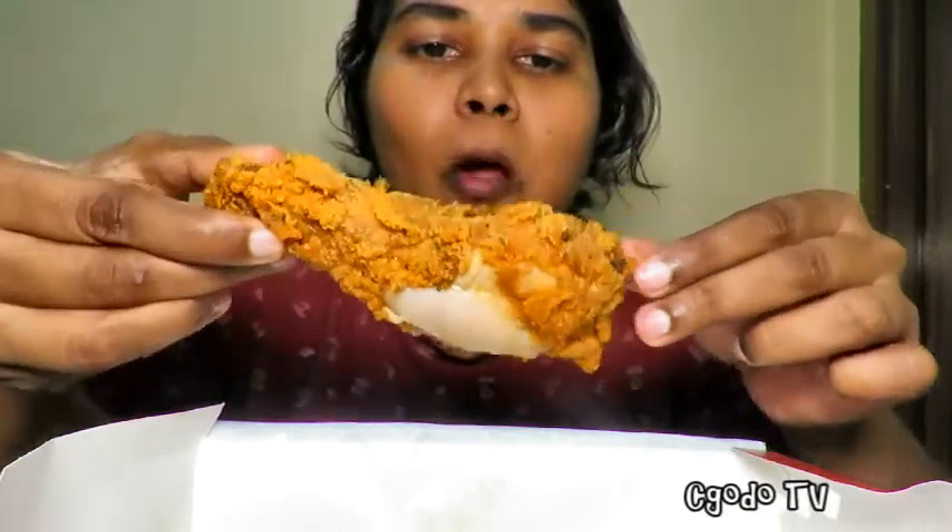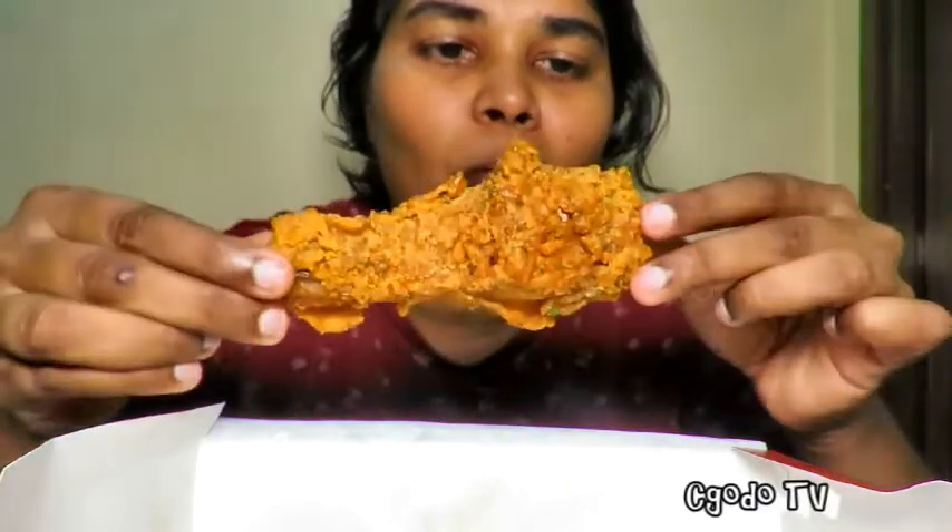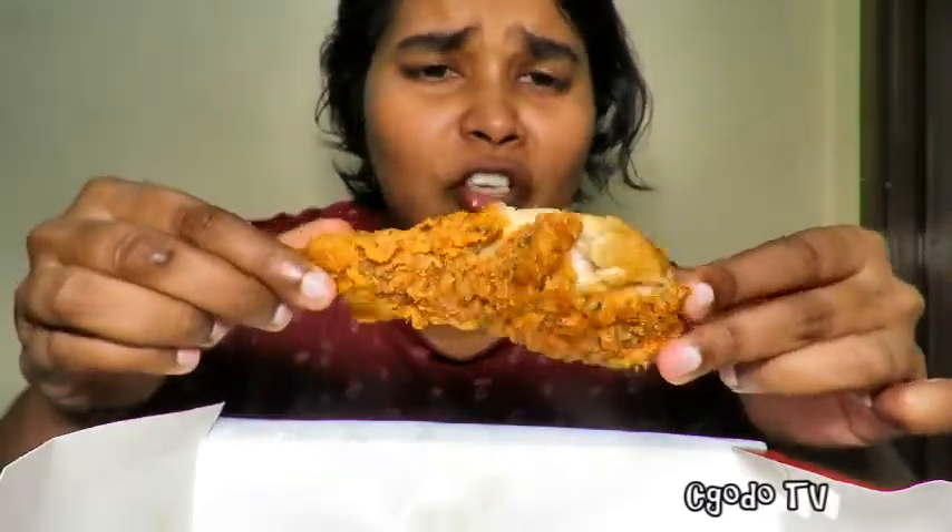How crunchy is it? Let's see. I can smell the curry leaf as well. It's not really crunchy. Compared to regular KFC — the spicy one — it's not as crunchy as that.